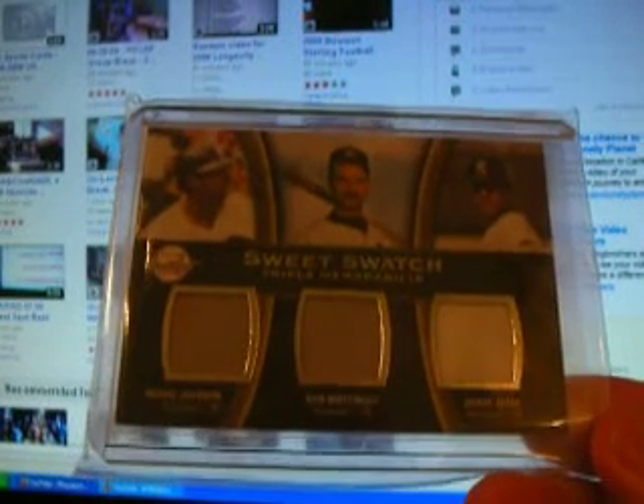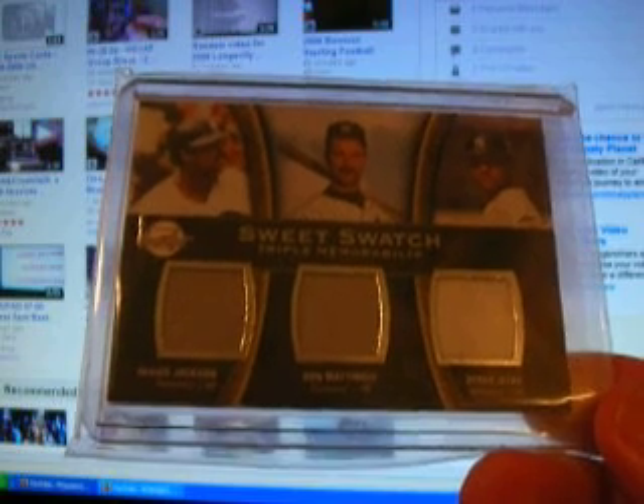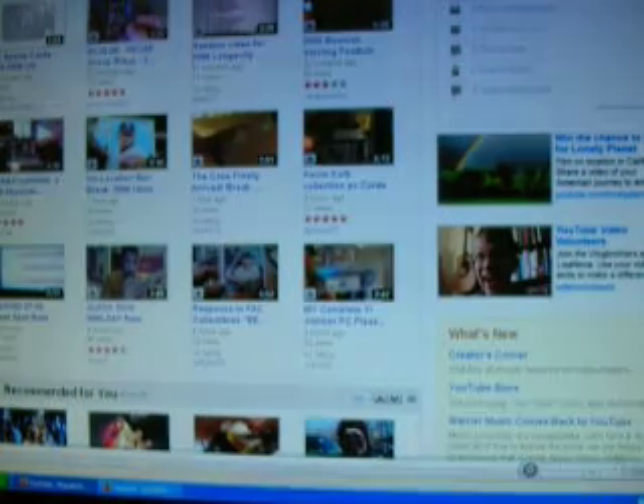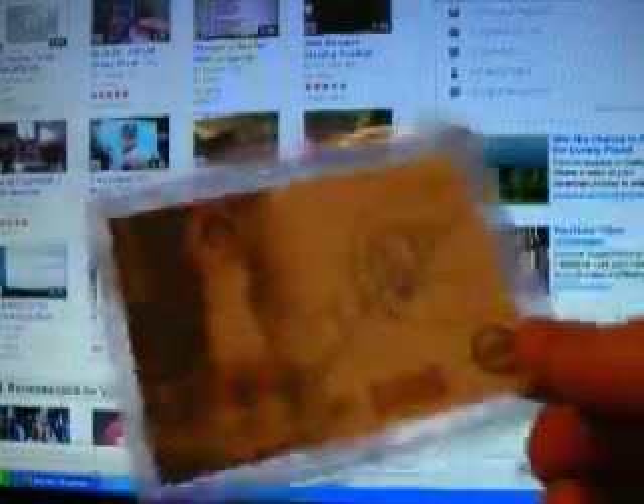Then the cards we actually traded for — this one I did not yet have for the Yankees: Reggie, Mattingly, and Jeter Sweet Spot triple memorabilia out of 2008 Sweet Spot. Sick card.